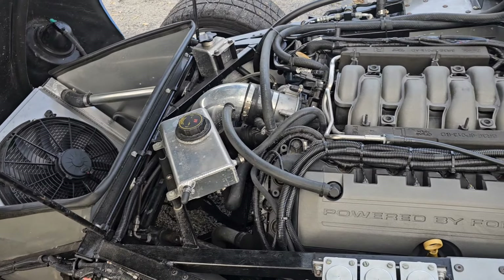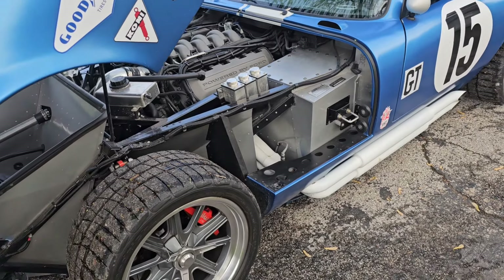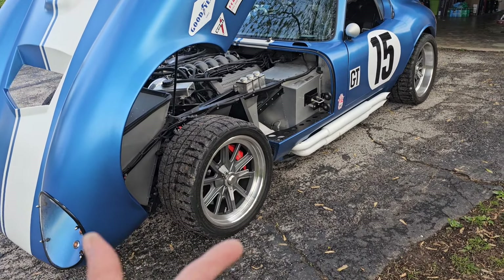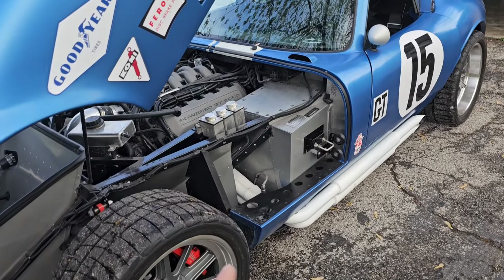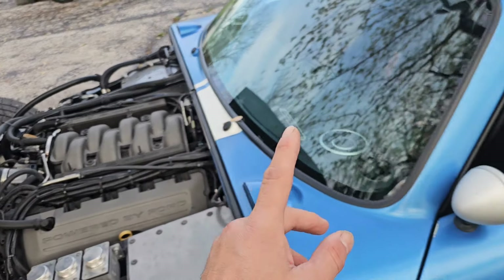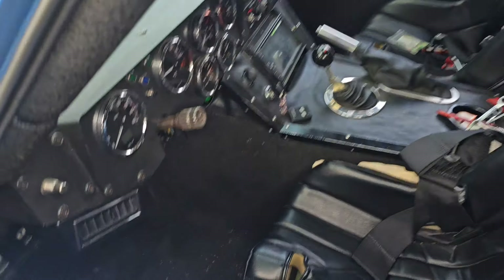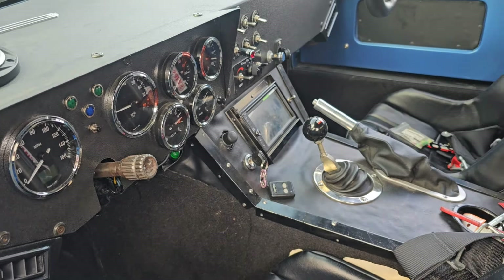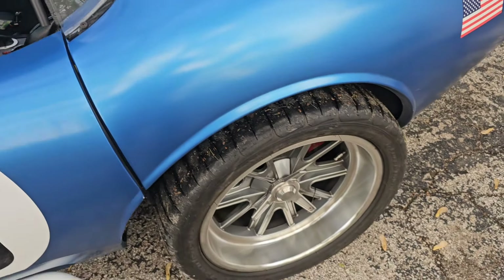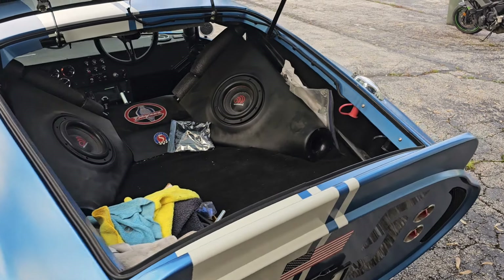You're getting a lot of value for the money, and yes, you're putting your work into it, but it's a labor of love. I got mine second-hand and you can get a better deal that way. Everything on this is brand new — it's basically a brand new car. Yes, there will be bugs to work out, but you're getting all top-of-the-line parts.